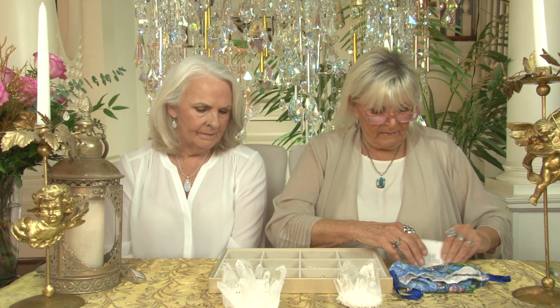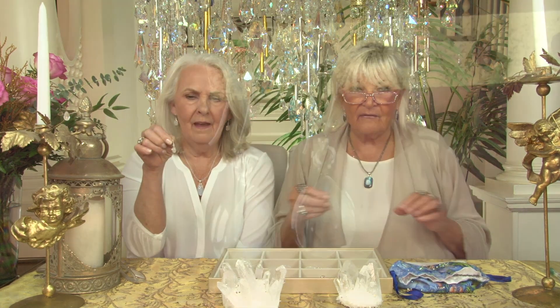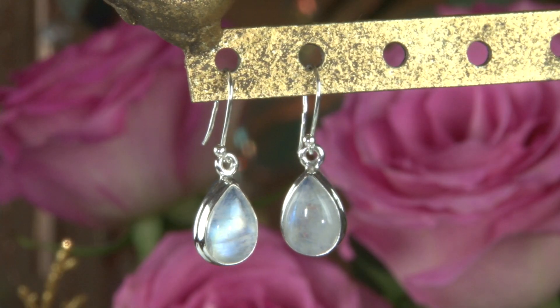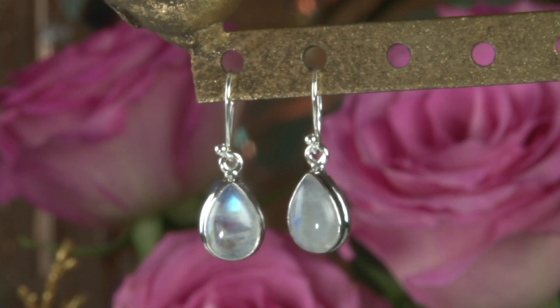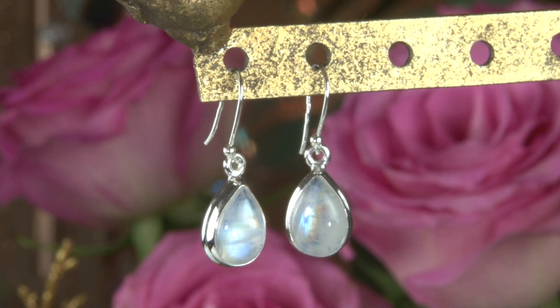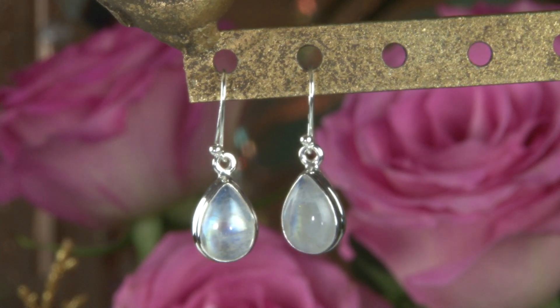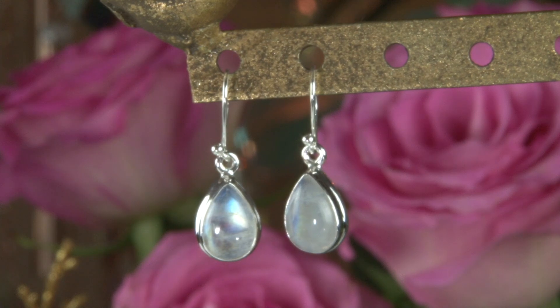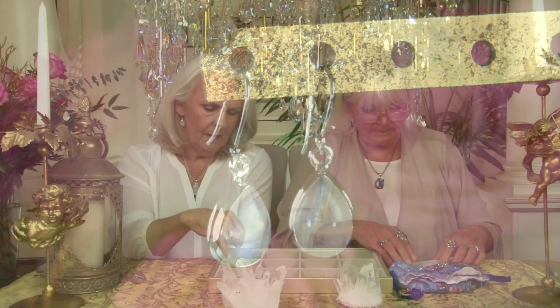Then we have our adorable little teardrop earrings. Every person, every single stone has the blue flash — something beautiful inside it. We matched them as well as we could because they're all natural, so the right will be a little different than the left, but they are the same size. They're all set in sterling and the French wire is sterling also. The backs are open, so when you're wearing them the light really passes through and the blue flash bounces off. It's just mesmerizing.